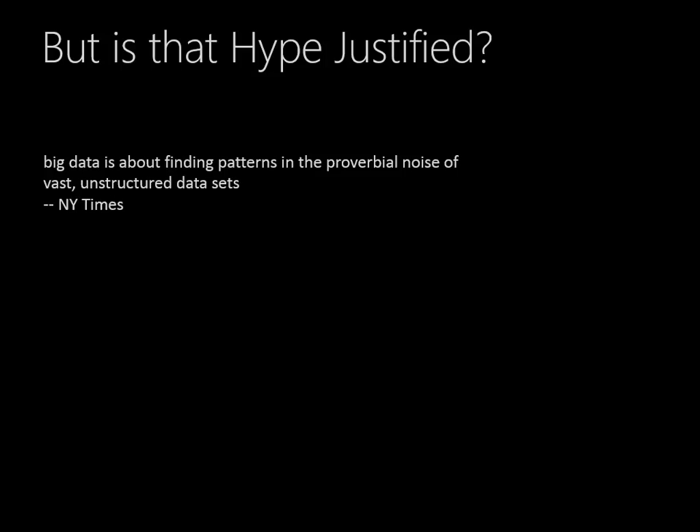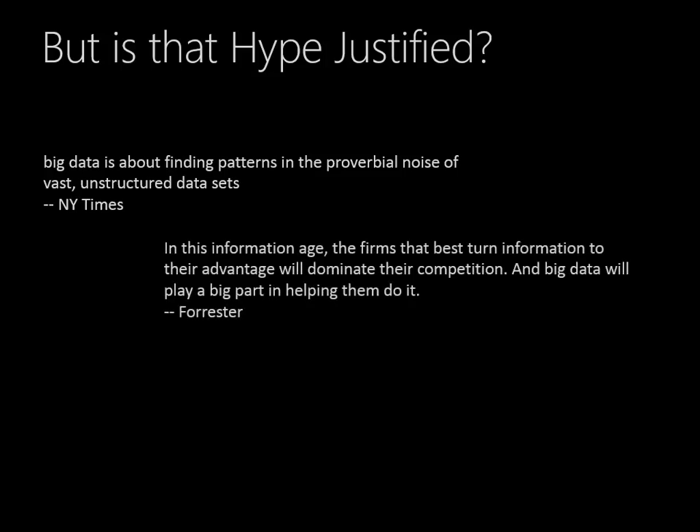Could we imagine what it would be like to browse the web without a search engine? And search engines wouldn't be there without big data. Forrester says that in this information age, the firms that best turn information to their advantage will dominate their competition — and of course we want to do that, and big data will be a big part in helping them do that.